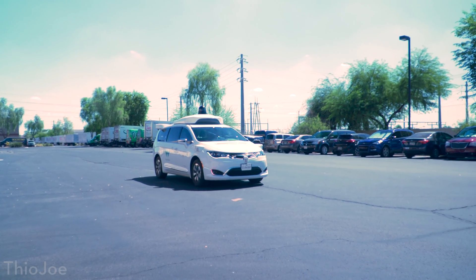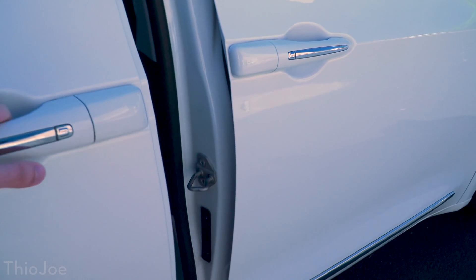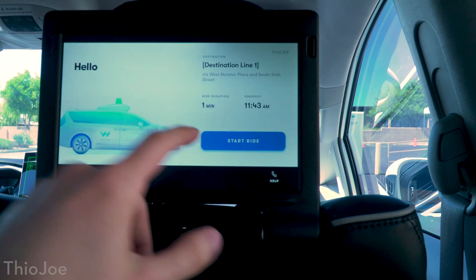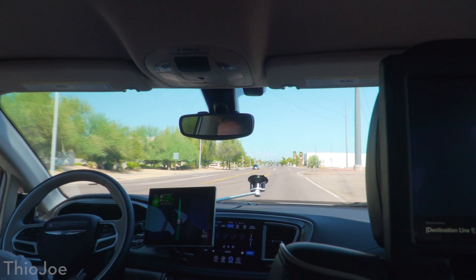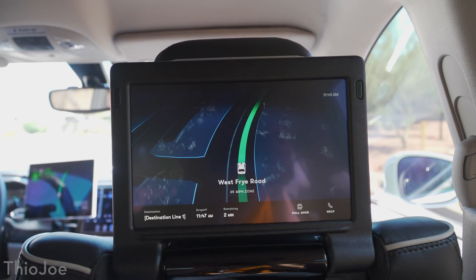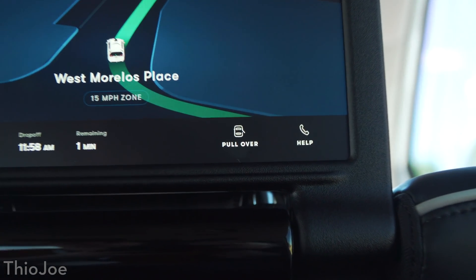Now let's get to the actual riding part. Normally you'd use the app to get picked up, but they had it preset for a predetermined route. The car pulls up, you open the door and get in, and it shows you on the screen your destination, the arrival time, and there's a big start ride button that you press.